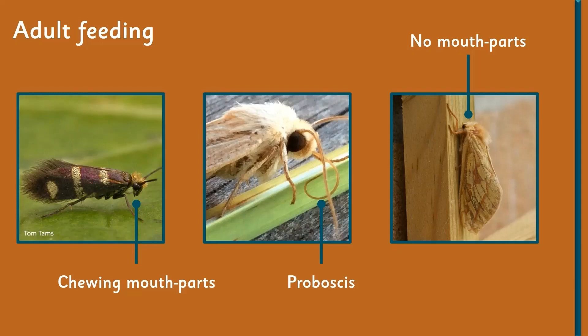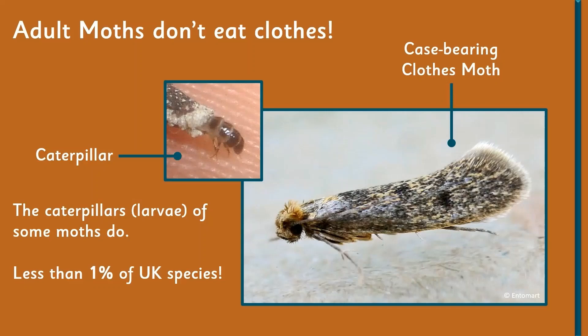Some adult moths have got no mouth parts at all — they simply haven't got a mouth. What they do is feed up enough while they're a caterpillar, in the larval stage, to allow them to live through the adult phase. In the adult phase all they really want to do is mate, so they don't have a lot of time for feeding and just don't have any mouth parts at all.